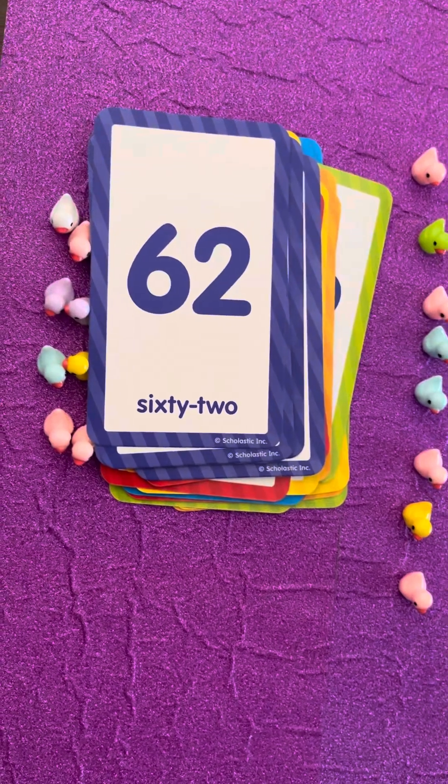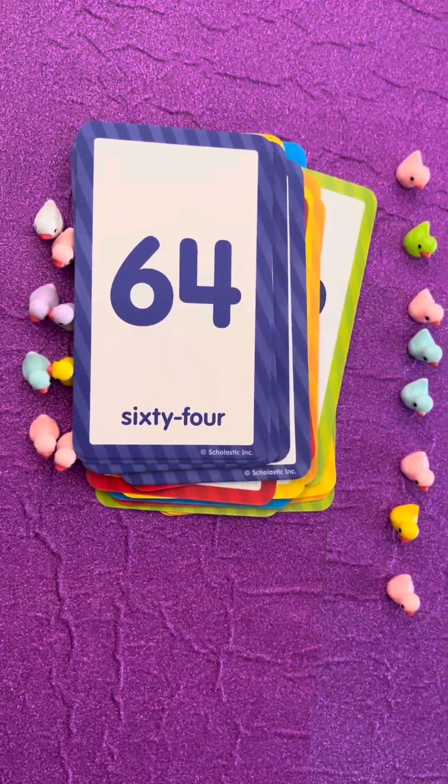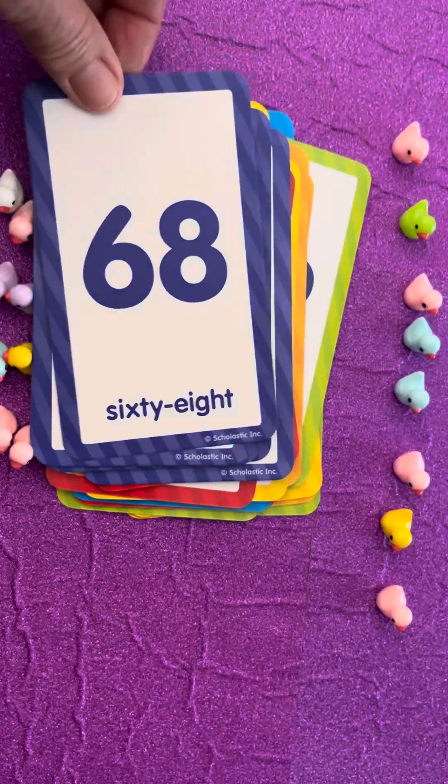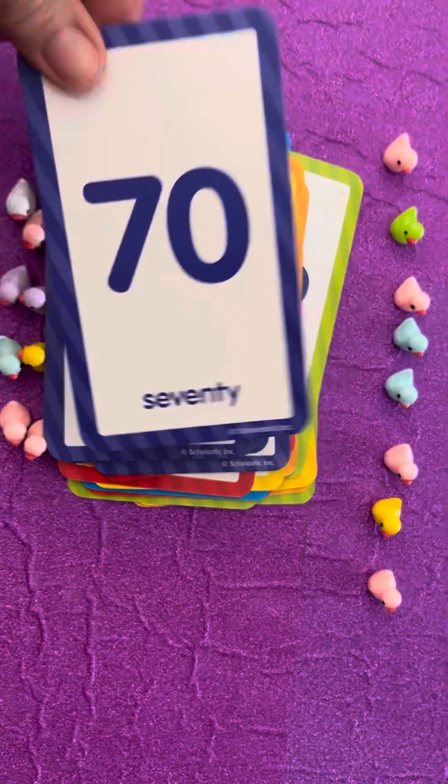Sixty-two, sixty-four, sixty-six, sixty-eight, seventy!